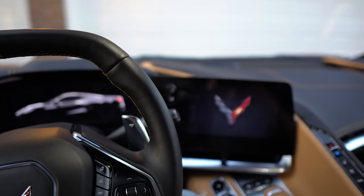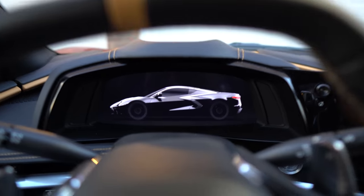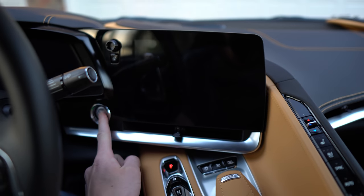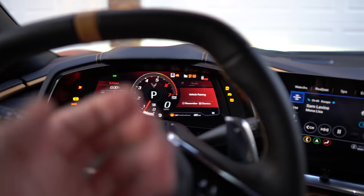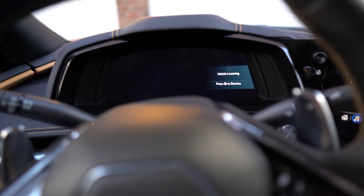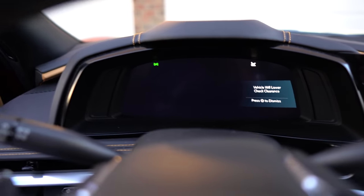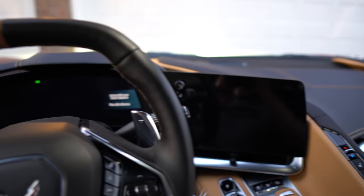There's the startup sequence you get whenever you remote start the vehicle and get in for the first time. You have the outline of a Corvette — this is a generic C8, not specifically a Z51 like the one we're in. If I press this one more time and open up the door, you'll see you get a Corvette emblem flag right there and then the outline of a bigger one on the outer sides. It's a cool little startup sequence.